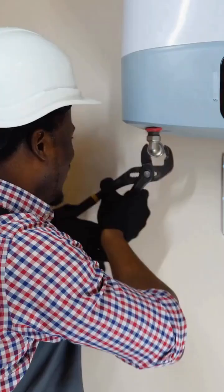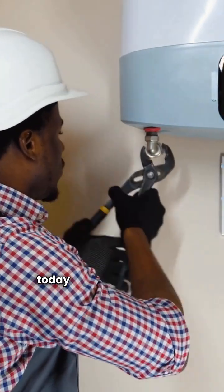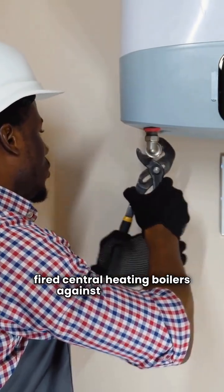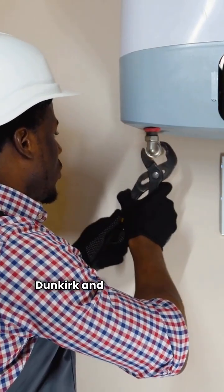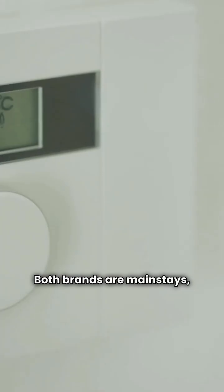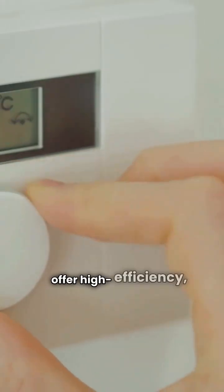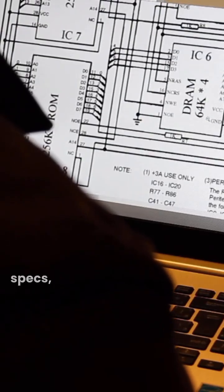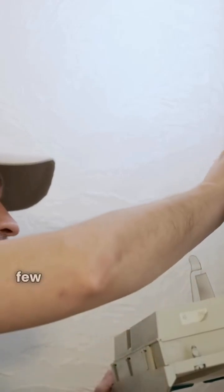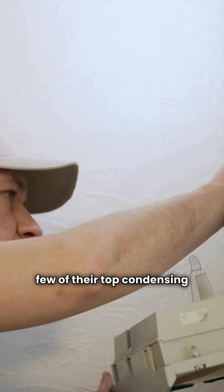Hey there, I'm the HVAC repair guy. I've been in this trade for years, and today we're pitting two big names in gas-fired central heating boilers against each other: Dunkirk and Weil McLain. Both brands are mainstays and both offer high-efficiency condensing models. But when you look at the specs, where do the differences lie? Let's dive in, starting with a few of their top condensing series.